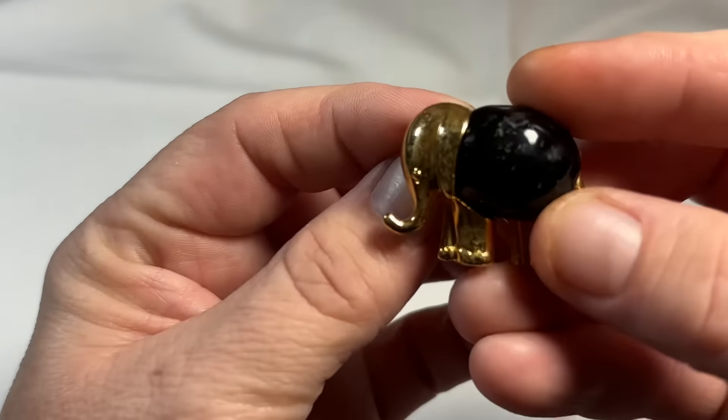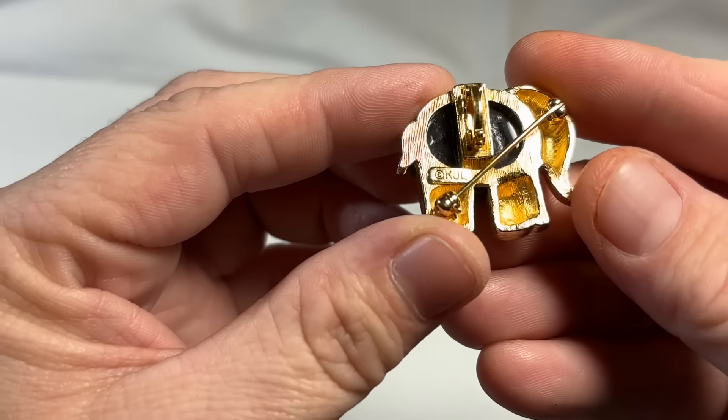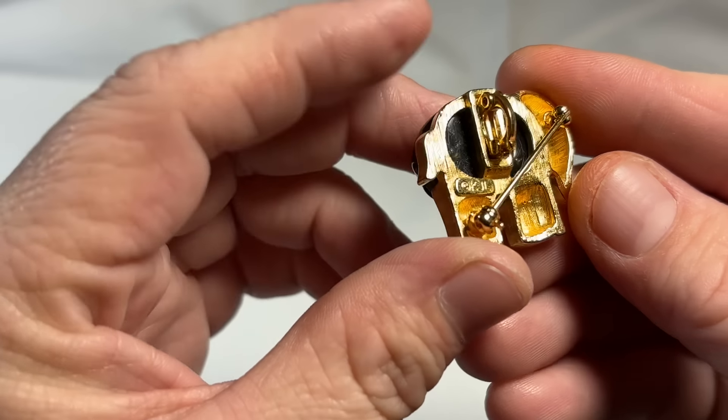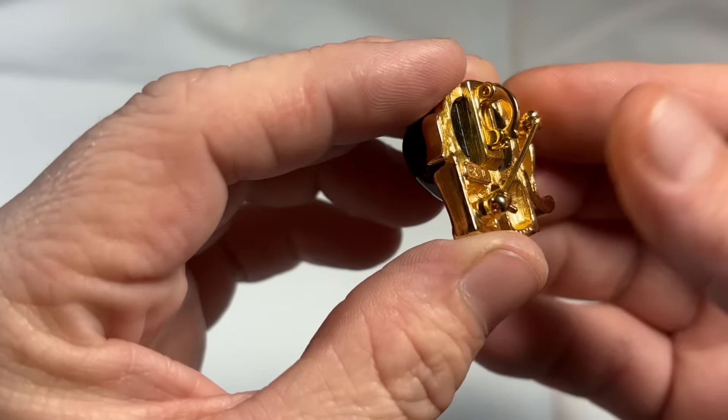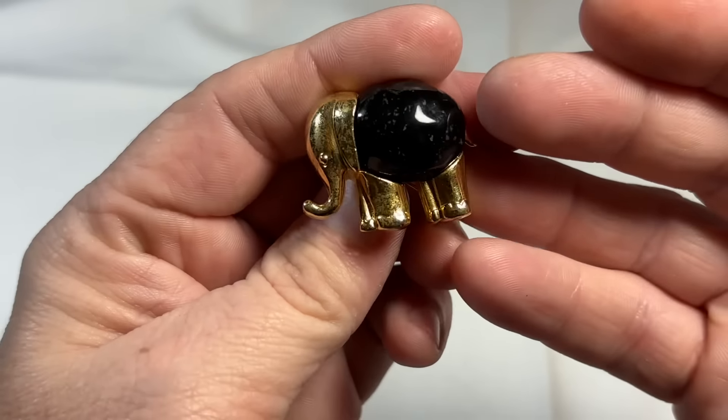Little jelly belly — little jelly belly elephant. It's KJL — look at that. KJL, that's Kenneth J. Lane. Has an adapter pendant here. He's cute, he's super cute.